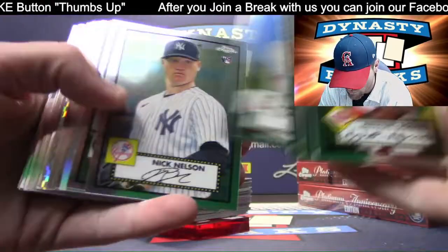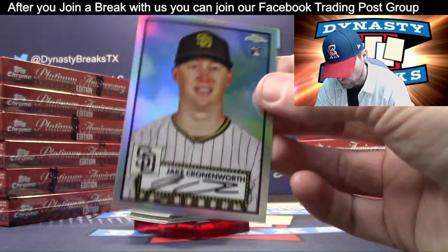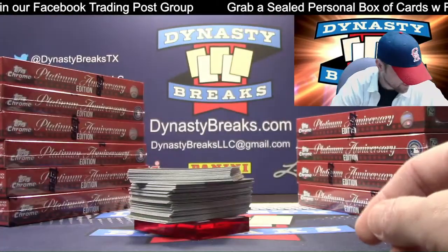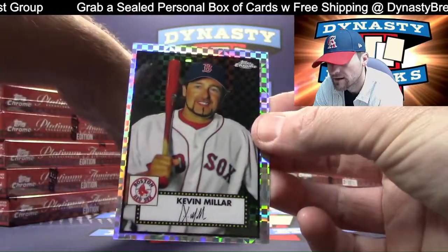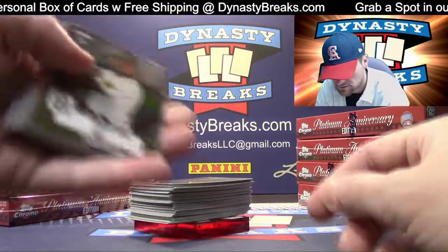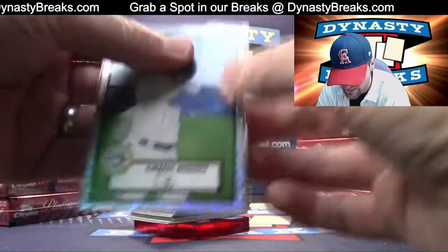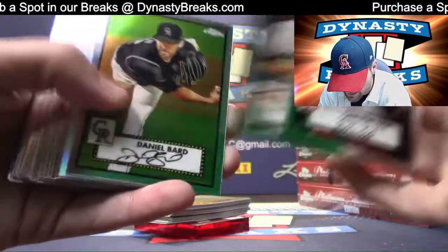We do have the light boxes for sale on our website. I'm putting two-box lots together — you can buy two of the light boxes for $194.99, free shipping. What's different about the light boxes? You get the black and white diamond refractors. Jake Cronenworth for the Padres. Go to the menu bar, click on personal boxes. Kevin Millar, Red Sox, X-Fractor. And Kevin Biggio — this is a mini diamond, numbered to 70.